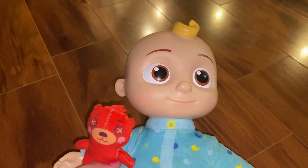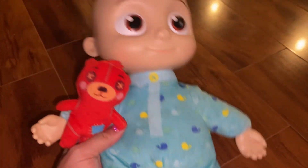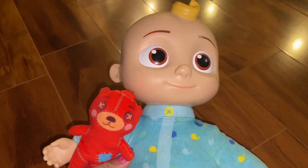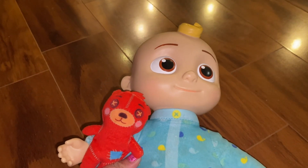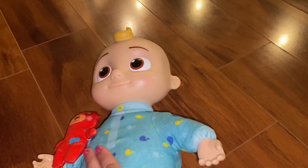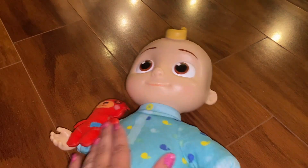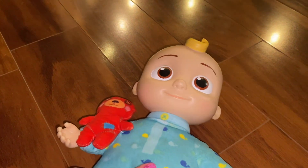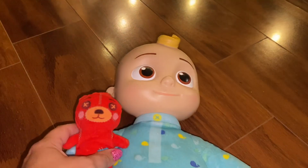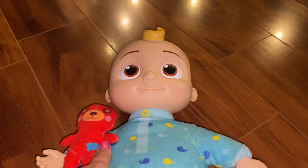This was my son's first Kokomelon JJ toy and it was his favorite. He used to sleep with JJ. And it's definitely very cute, especially for a first Kokomelon doll, because it is just so soft and it sings the song and has some phrases. Very cute to carry around.